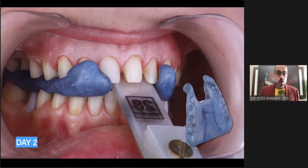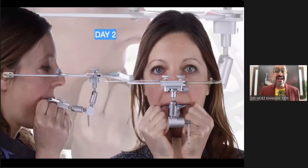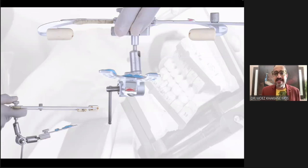Is that where I stop with the analog world? No. I also go ahead and take a facebow for this patient. Why? Because if you look closely, there is a cant to the maxilla. Remember the patient's gingival zeniths were not matching — and that wasn't because the gingival is incorrect, it is because the entire plane of the maxilla was canted.